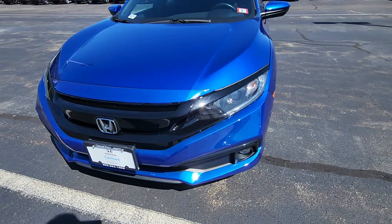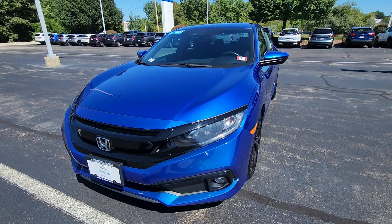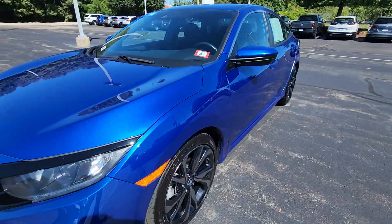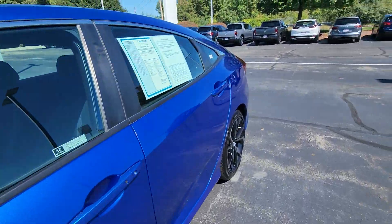It's Honda certified. My cell phone number is 603-235-9688. This is Sue with Auto Fear Honda.